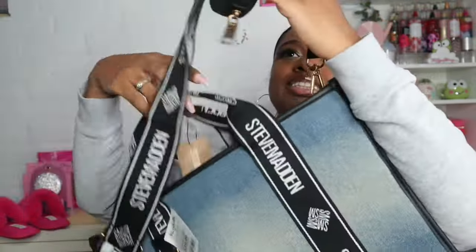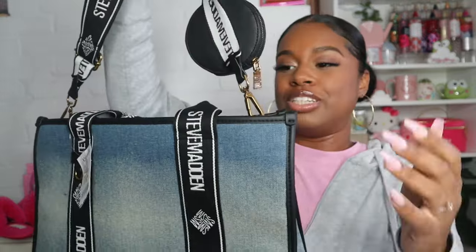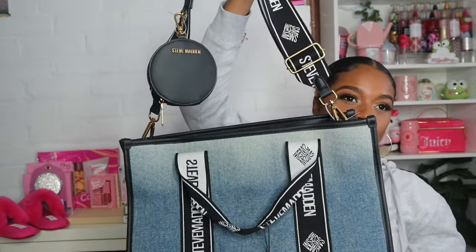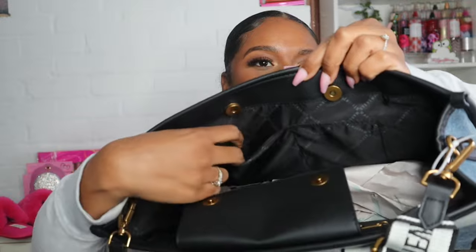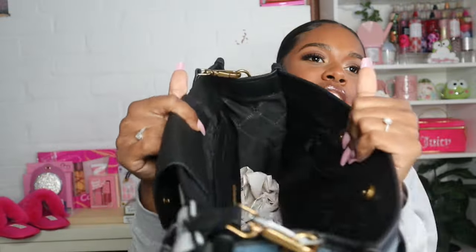Along with that I picked up this denim tote — this one was $40, but look how cute it is. It comes with this little pouch, and on the inside it has little pouches and a little zipper on the side. It's so spacious — you can fit your whole entire life in this bag. Steve is really doing his thing with these bags.